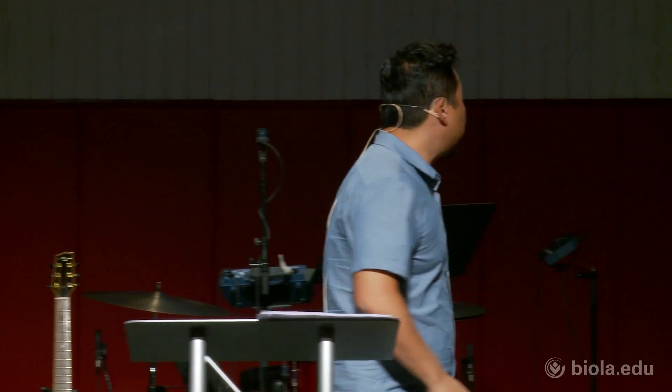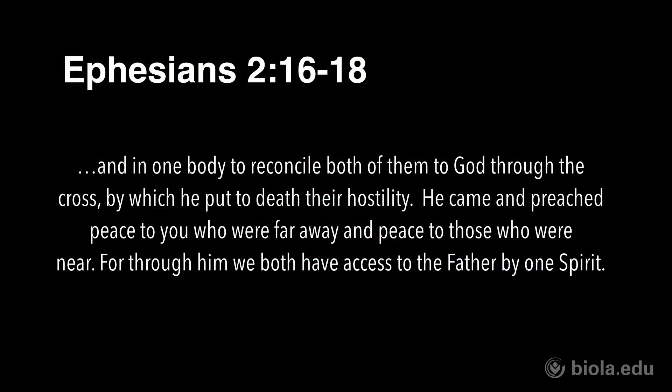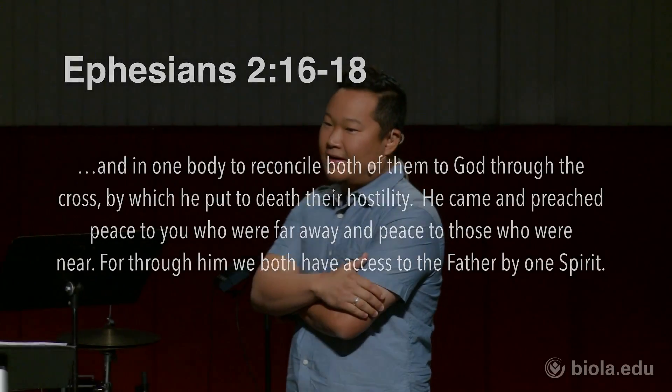Here's verse 16 — I'm going to read it, just follow along on the screen. It says: 'And in one body, to reconcile both of them to God through the cross, by which he put to death their hostility. He came — Jesus came — and preached peace to you who are far away, and peace to those who are near. For through him, we both have access to the Father by one Spirit.'